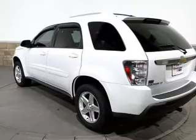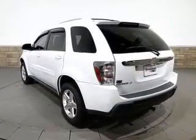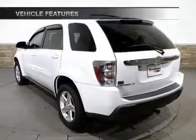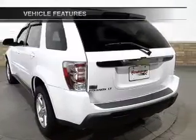Premium wheels lend a distinctive appearance. Brake safely with the anti-lock braking system. Let the sunshine in with a sunroof. And with these notable features, you won't want to miss out on the opportunity to own this amazing ride.